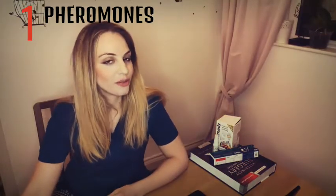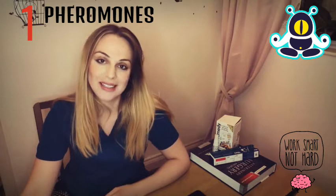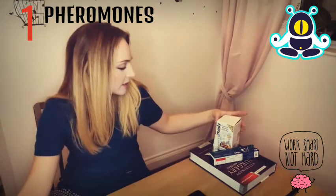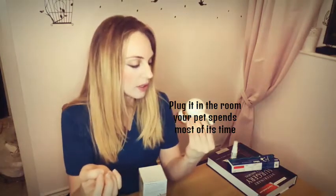Have you ever heard of pheromones before? You're not going to inject funny hormones to your dog or your cat — these are chemicals that work on the brain and trick nerve cells to actually calm your pet's brain. You can find them in very different kinds. The one I prefer is Pet Remedy — this is the brand, it's not sponsored. It comes in two different uses: the first one is a diffuser, which is a plug-in, and the second one is a little spray which you can spray on your dog's or cat's collar or a little t-shirt.